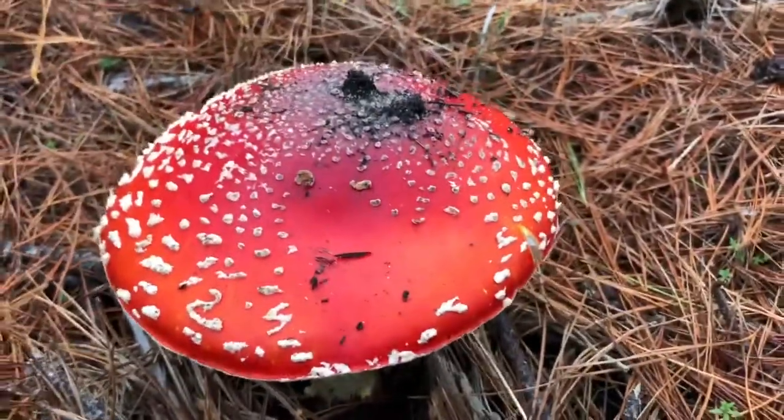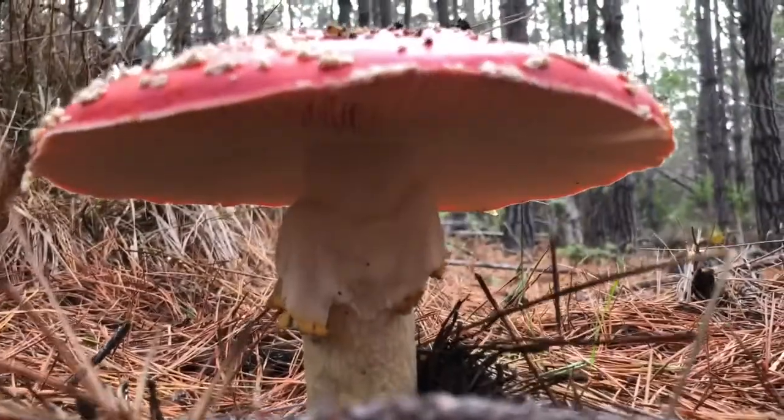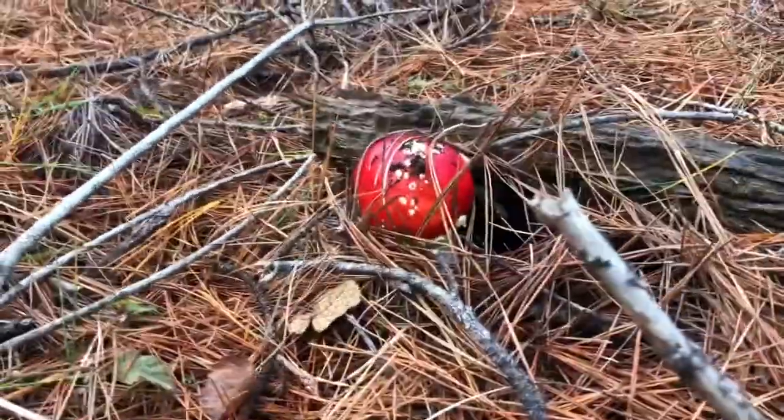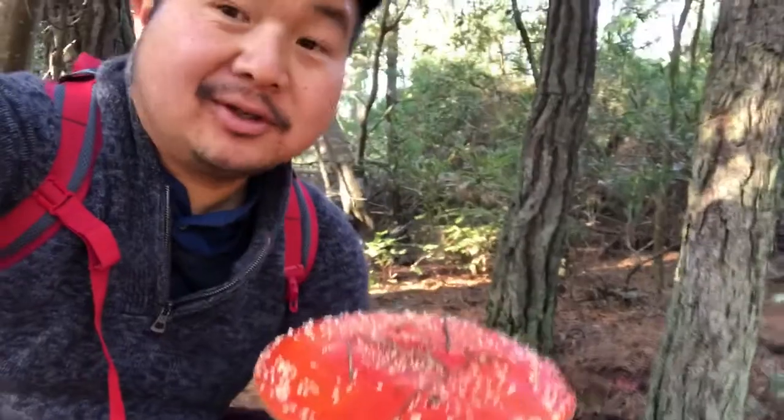Look at this guy — pretty big too. Underneath, and another one, a little one. So the question today is, should we eat one? Should we try one? Sketchy. It is edible, but you have to boil it twice until the toxin is gone. It's supposed to have a very nutty flavor. I might take one and try it out.